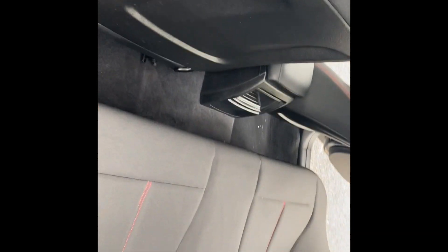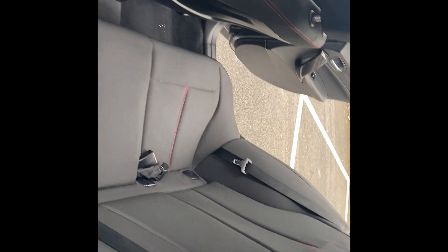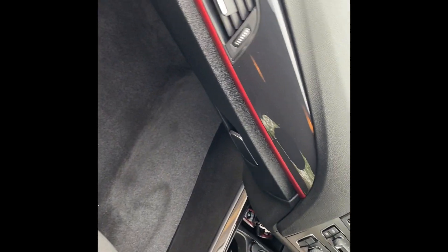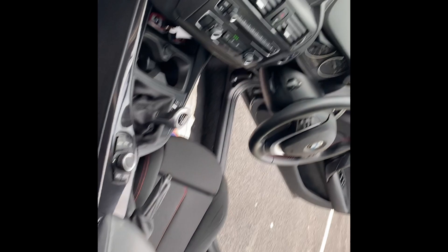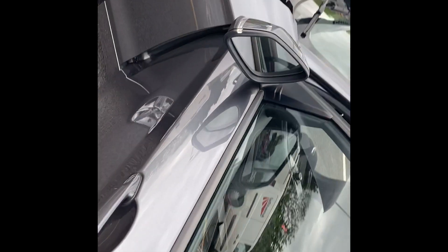Coming around to the other side just so you can see the details — nice and tidy seats at the back. The car is free from any smoke smells. It will be going over an MOT and a service, and any advisories on the MOT will be done as well.